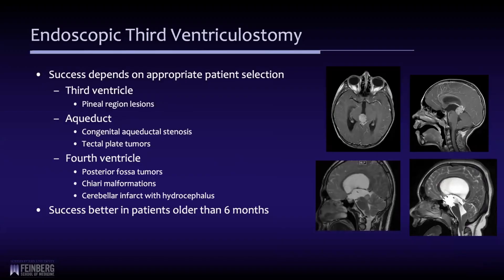The success of this procedure depends upon doing it on the right patient. There are certain categories where we know there's a very high likelihood of success. Children with problems in the third ventricle, specifically the posterior third ventricle — for example, a child with a pineal region tumor like an immature teratoma — have a very high success rate for an ETV.